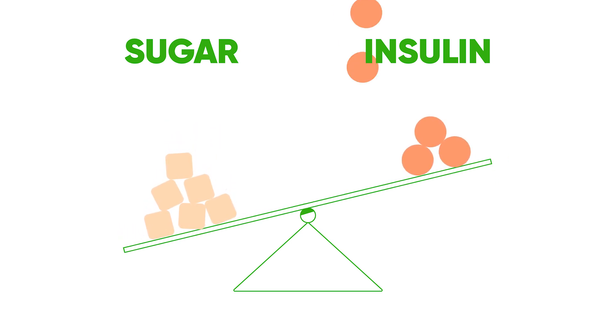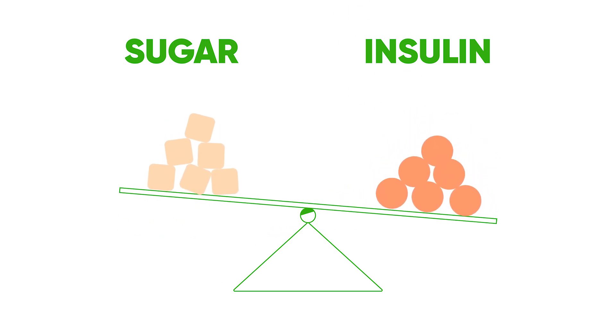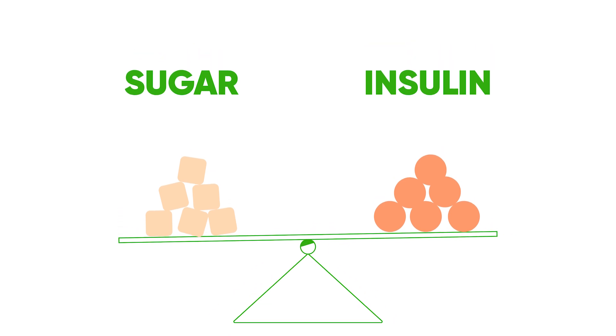For people with diabetes, it would be nice to know how much sugar is in the foods that we eat, and luckily, we do. They're called carbohydrates, or carbs for short.